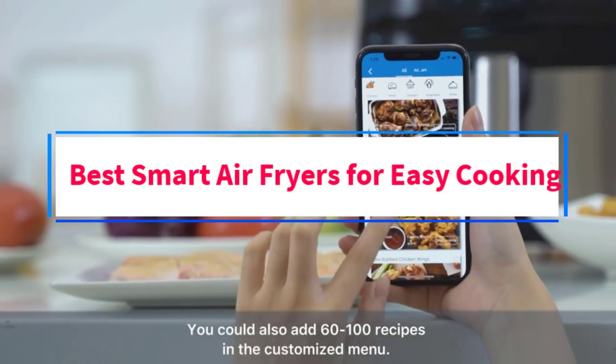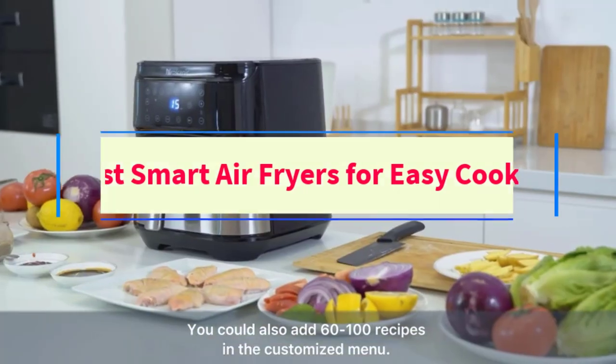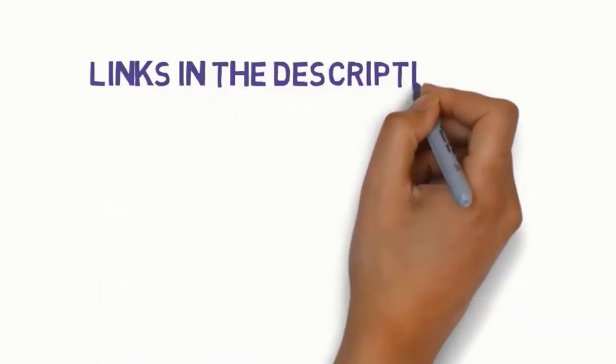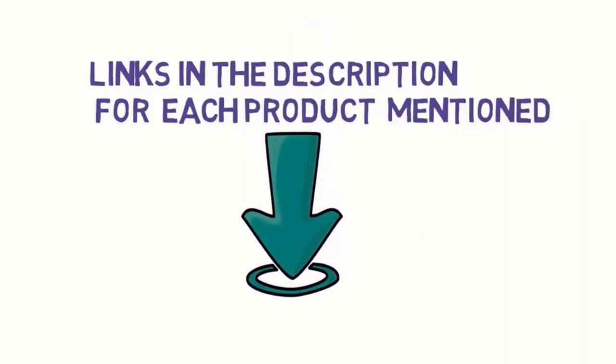Are you looking for the best smart air fryers for easy cooking? In this video, we will look at some of the 5 best smart air fryers on the market. Before we get started, we have included links in the description, so make sure you check those out to see which one is in your budget range.